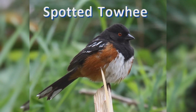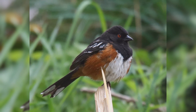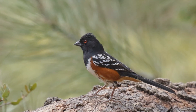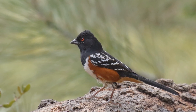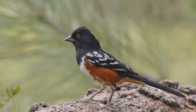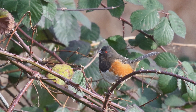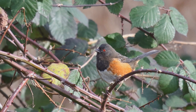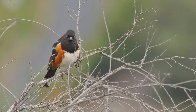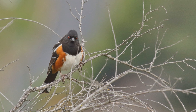Spotted Towhee. Spotted Towhees are large, colorful sparrows. They are a bit wary and stay hidden in the bushes. They live in the west. Those in the mountains of Wyoming and Montana move south in the winter as far as Arizona and Texas. Other populations are permanent residents. These birds live in forest clearings and shrublands. They like to hide in dense brush. They feed on the ground, kicking over leaf litter with both feet at once as they search for seeds and insect food. They make whiny notes and have a musical trilled song.